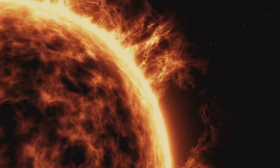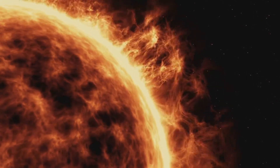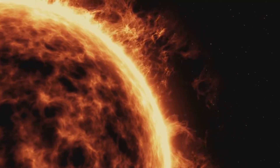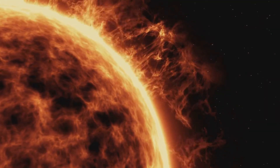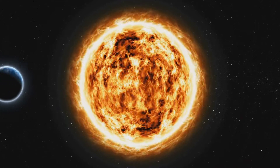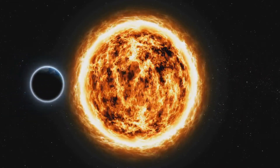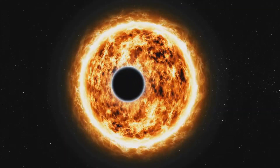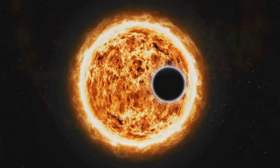What this equation tells us is that mass and energy are interchangeable — two sides of the same coin. The fusion of hydrogen into helium in the sun's core releases only a tiny fraction of the original mass as energy, but because the speed of light is so incredibly large, that tiny fraction translates into a colossal amount of energy that powers the sun and sustains life on Earth.